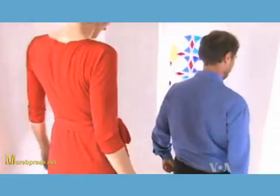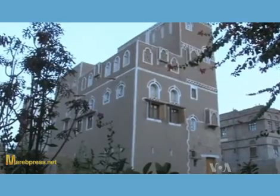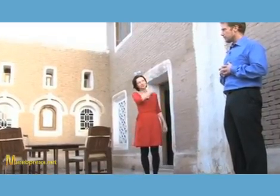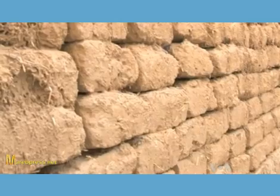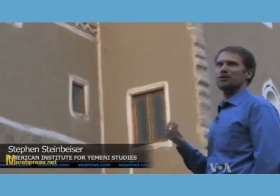But that's what scholars Stephen and Kate Steinbeiser recently did, giving themselves the added challenges of making it environmentally sustainable in a traditional Jewish design, primarily out of mud. When we first started, the neighbors around us, who generally have more modern homes —